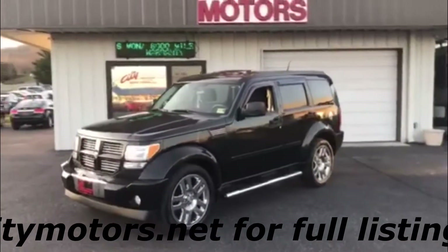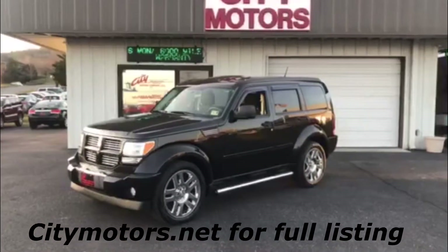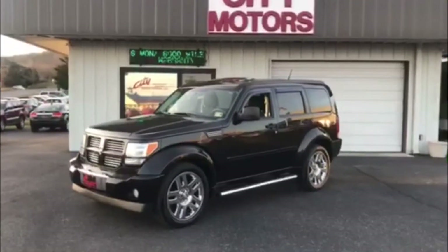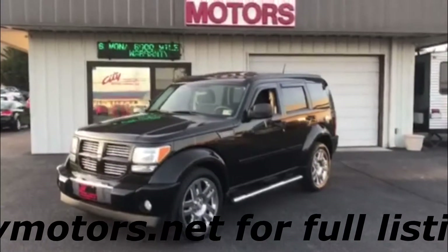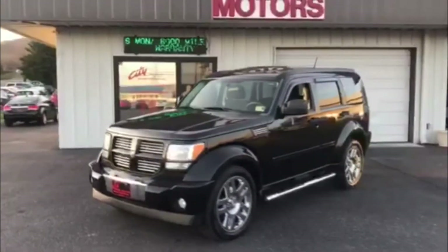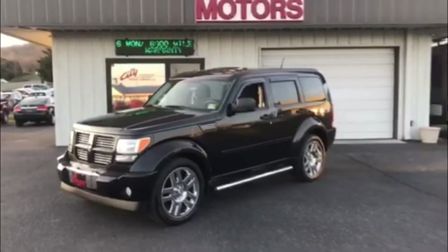So if you're looking for that perfect SUV with aggressive styling, still getting good gas mileage, and not breaking the bank, this is the one. Come down and take a look at this thing. It is extraordinarily clean, very affordable, very efficient. Don't miss this one.